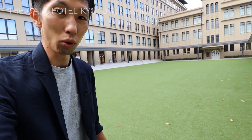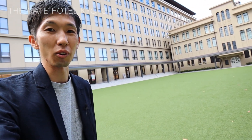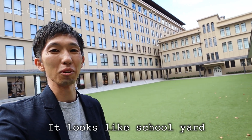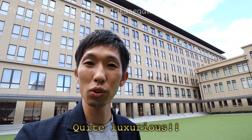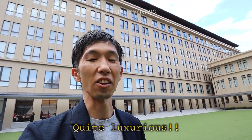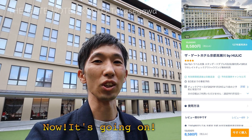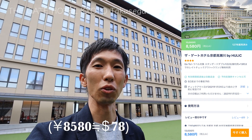As you can see, there is a wide courtyard with artificial grass. You can easily imagine this used to be a school yard in the past. So in this sense, I guess this hotel is quite unique and quite luxurious as well. And guess what? Their guest rooms were available for about $80 through the advanced sales campaign by Trip.com, which made me very happy.